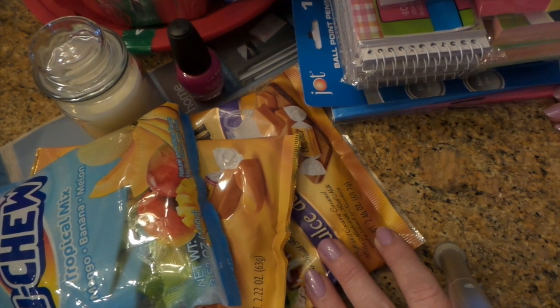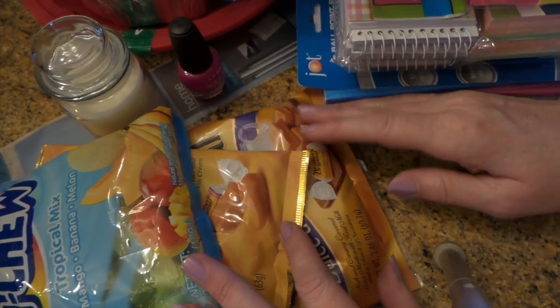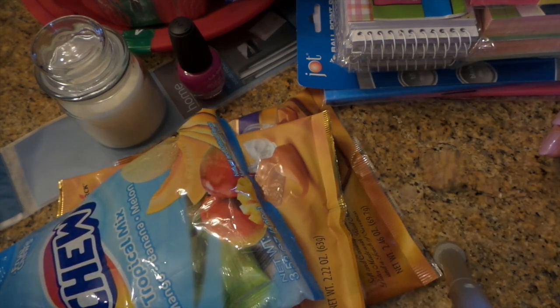Hi everybody, this is Roxy and I have a Dollar Tree haul. I had to go back and get some stuff for my craft sale and then of course I kind of went looking around the whole store.